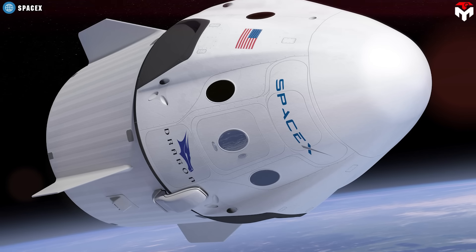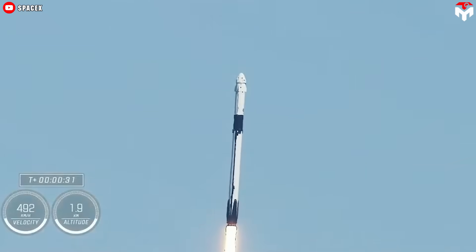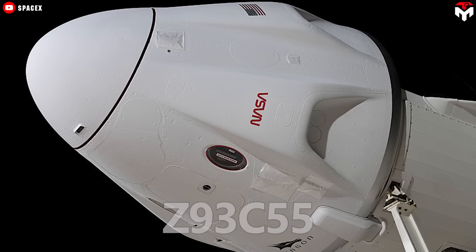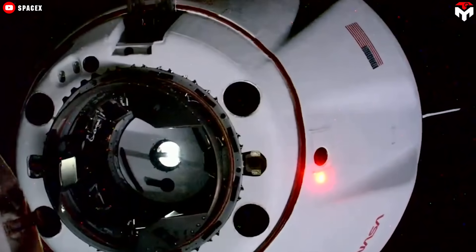The capsule's exterior is painted white. This is not just an aesthetic choice, but also helps protect the spacecraft. It's called Z93C55, a white coating that was applied to the spacecraft to protect it from the rigors of space.